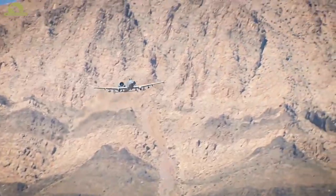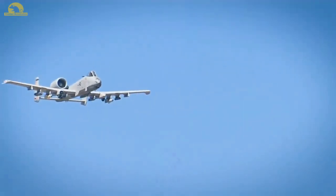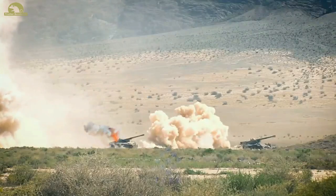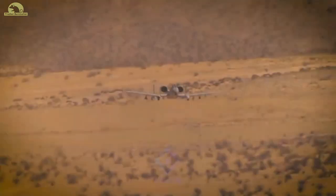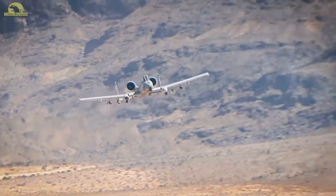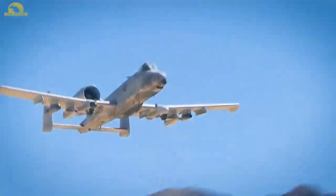The A-10 was intended to improve on the performance and firepower of the Douglas A-1 Skyraider. The Thunderbolt II's airframe was designed around the high-power 30mm GAU-8 Avenger rotary autocannon. The airframe was designed for durability, with measures such as 1,200 pounds (540 kilograms) of titanium armor to protect the cockpit and aircraft systems, enabling it to absorb damage and continue flying.